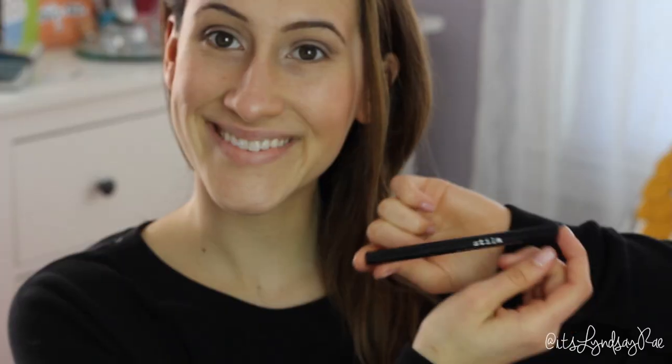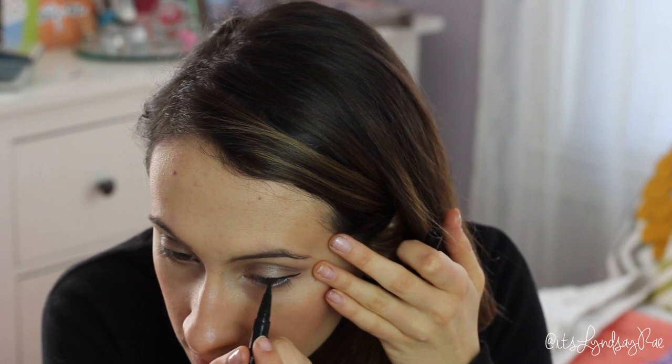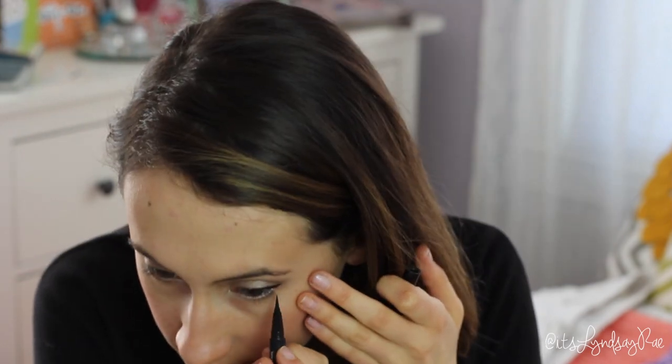I'm using a Make Up For Ever Aqua Liner in white on the inside of my waterline, and then the Stila liquid liner to do a nice line on the top of my lids and also a little bit on the bottom — not in the waterline. I don't put black in my waterline.